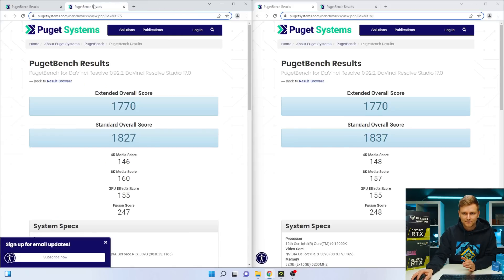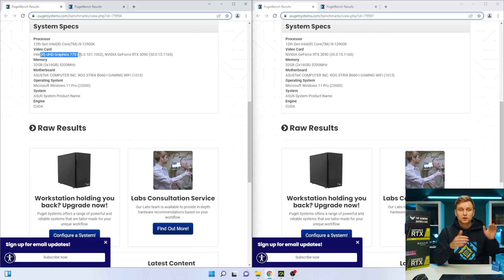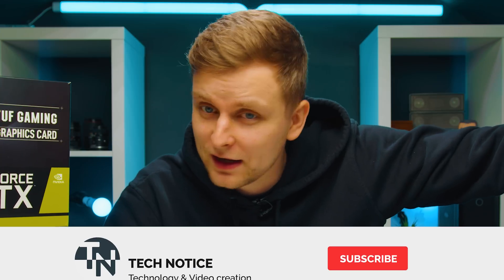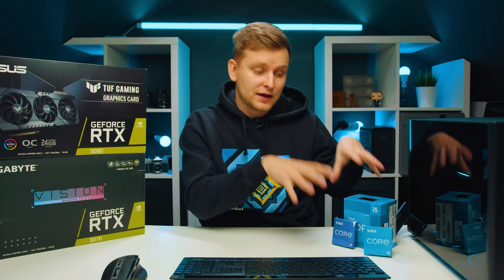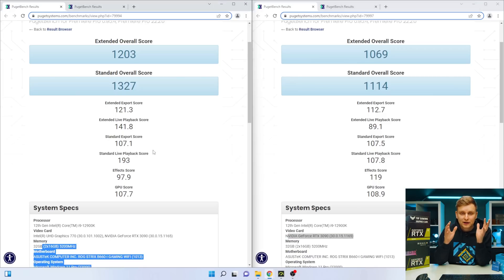Let's look at some benchmarks in Premiere Pro PugetBench. On the left side we have the UHD iGPU enabled on this PC — a small form factor build with a 12900K and RTX 3090. On the right side, the same system but with the iGPU disabled, so only the RTX 3090. That's effectively the difference between an F variant CPU and a non-F variant. The only thing we're changing is enabling and disabling the iGPU inside the processor.